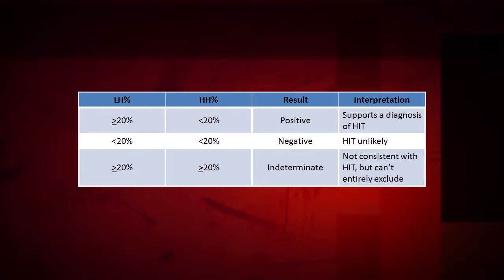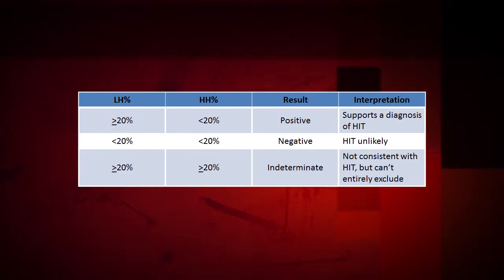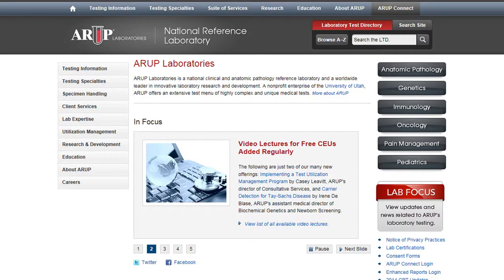A result is classified as indeterminate when a specimen causes platelet activation or greater than or equal to 20% serotonin release at both the low and high heparin concentrations. These specimens may contain preformed immune complexes or non-HIT platelet antibodies, such as anti-HLA or anti-platelet glycoprotein antibodies. An indeterminate pattern is not consistent with the diagnosis of HIT, but in this case the diagnosis cannot be completely excluded. More information about HIT and HIT testing can be found on our website at www.aruplab.com.